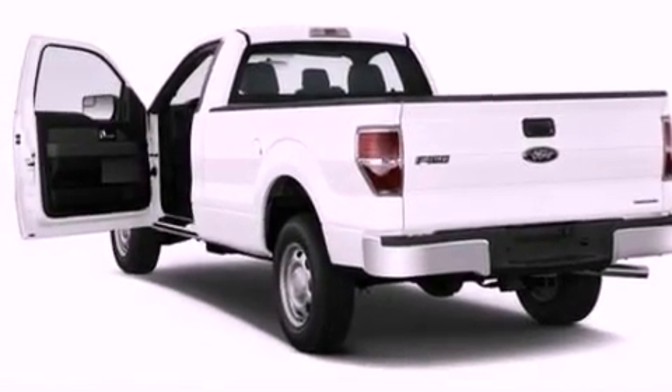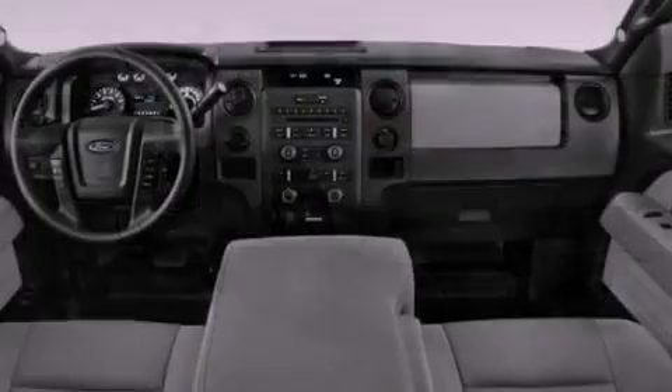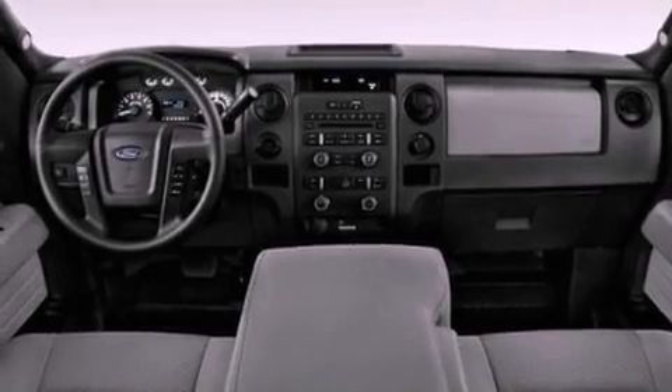An engine immobilizer theft deterrent system, an anti-lock braking system, side curtain airbags, and air conditioning.